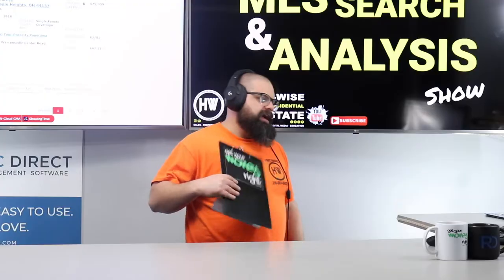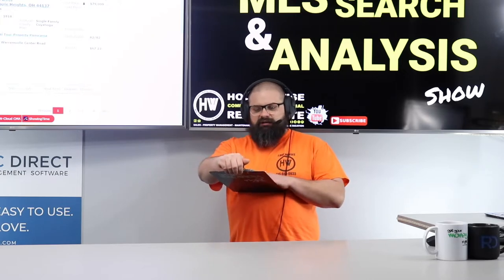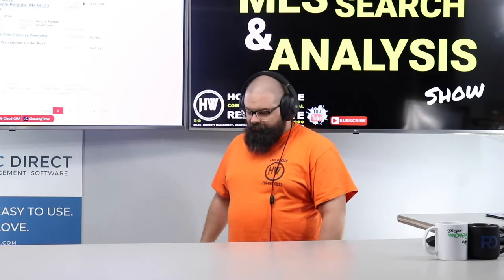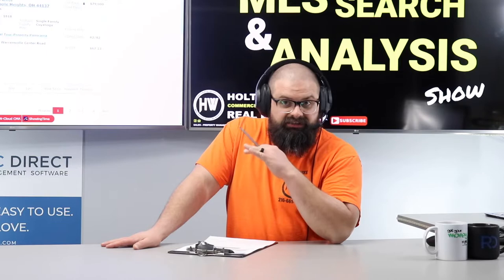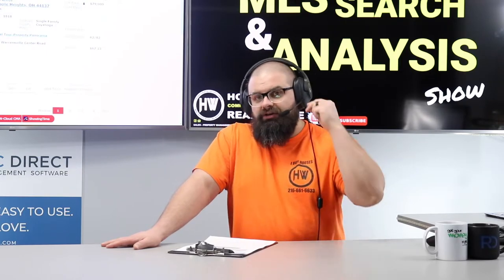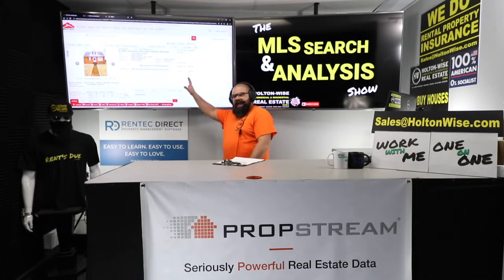I've flipped a lot of houses in this particular market. I also run the largest scattered-site rental portfolio of its kind and I've sold $200 million dollars worth of real estate in this market, so I know a thing or two. If you're trying to flip houses in the Cleveland market, you could partner with me like JJ's doing. I can not only give you education and insight but actually run the flip for you, or you can take my information and run the flip on your own.